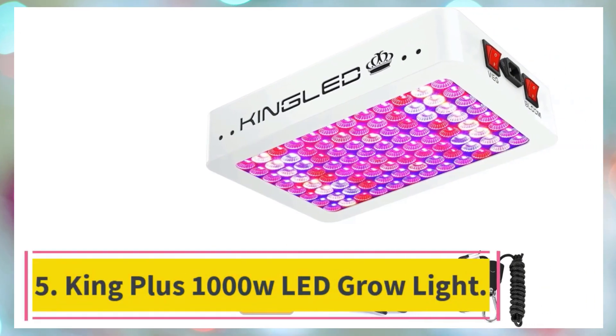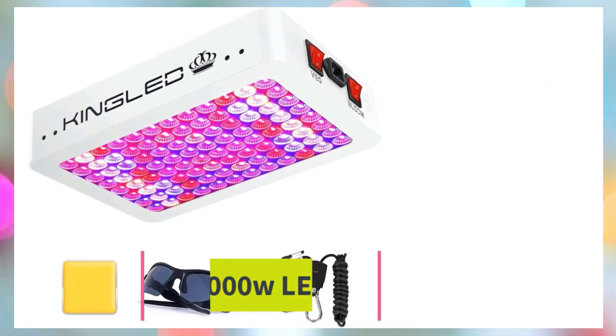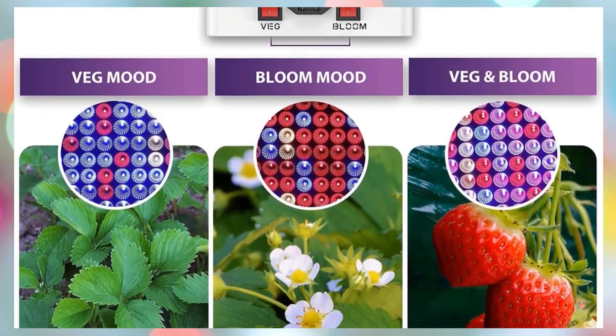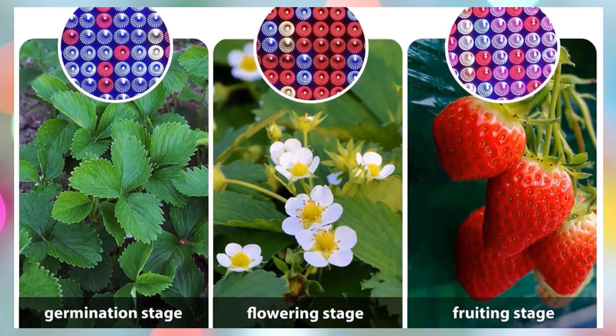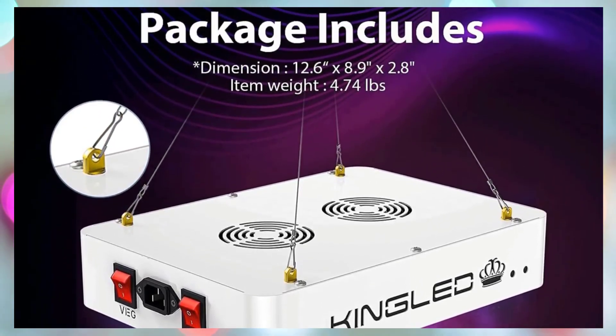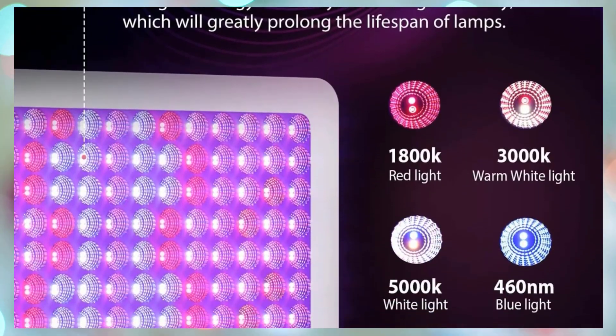Number 5: the KING PLUS 1000W LED Grow Light. The KING LED 2025 KP1000 LED Grow Light is a compact yet powerful lighting solution tailored for indoor gardening, hydroponics, and grow tents with 2x2 foot coverage. Equipped with 640 high-efficiency LEDs, including red, blue, white, and yellow, this 100W grow light delivers a full-spectrum output.